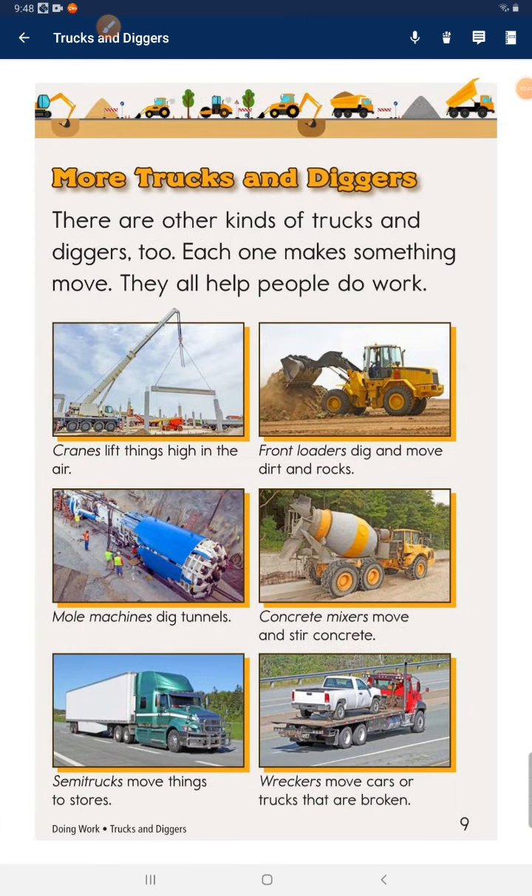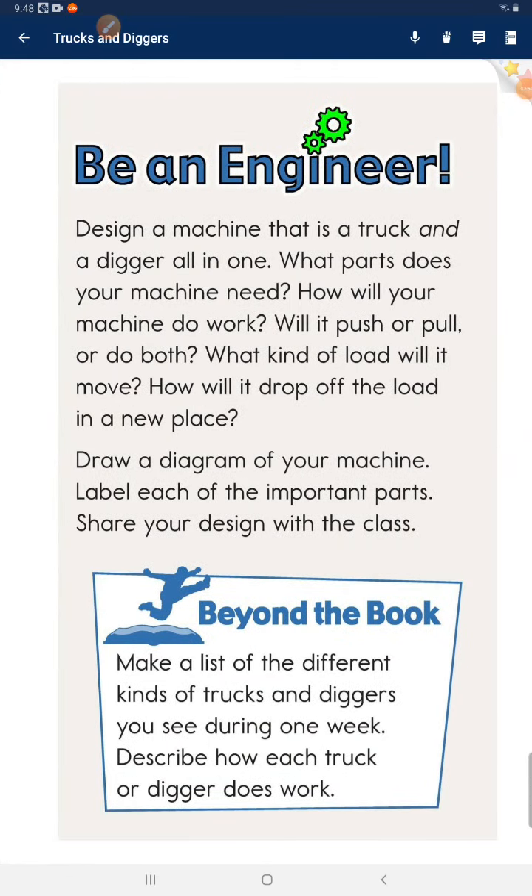More trucks and diggers. There are other kinds of trucks and diggers too. Each one makes something move. They all help people do work.